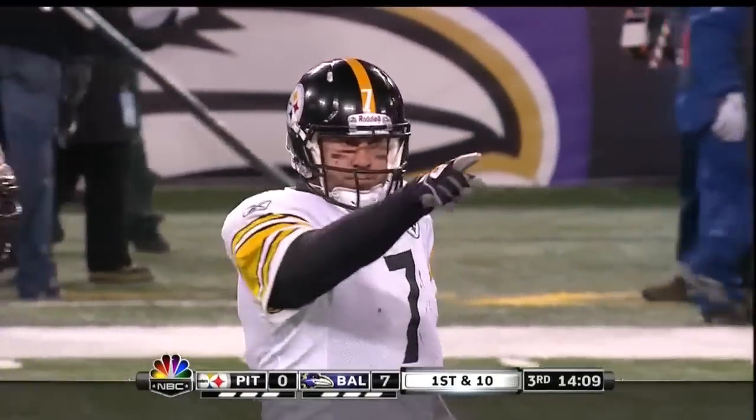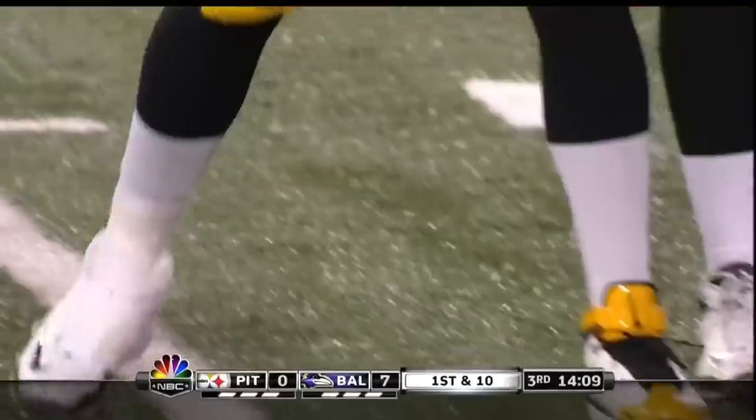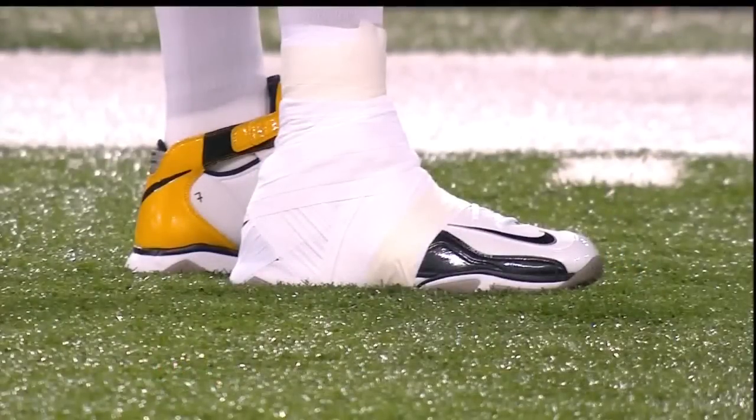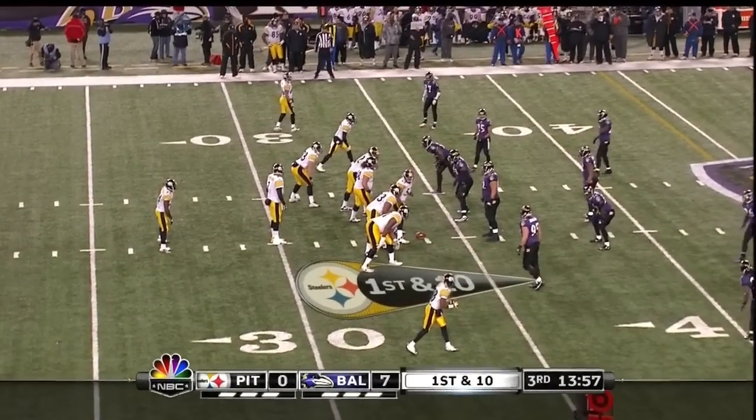Remember, the game starts with the big storyline being Ben Roethlisberger in a walking boot all week — a specially designed shoe one and a half sizes larger than normal. He also had a bloody nose on the first series, and here he is 10 out of 20 for 101 yards.